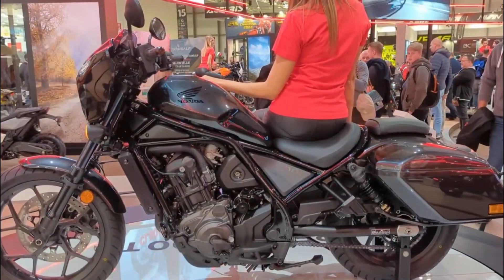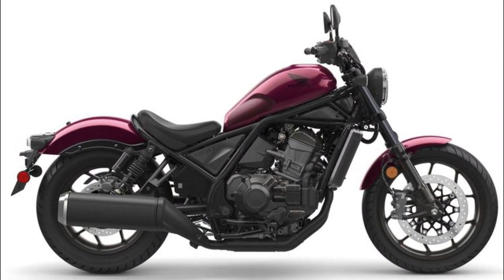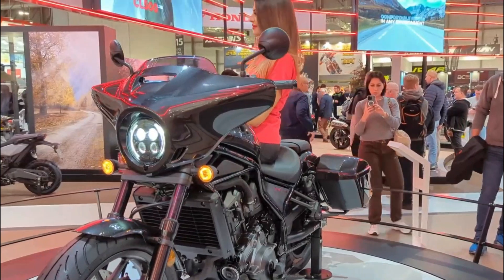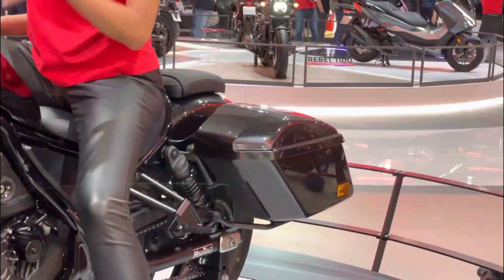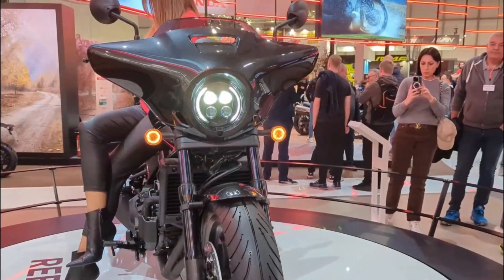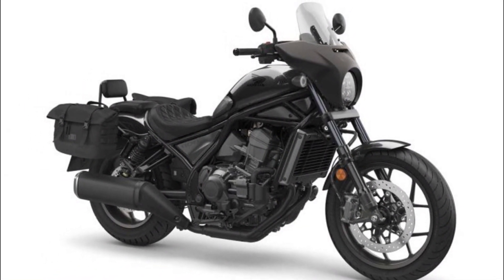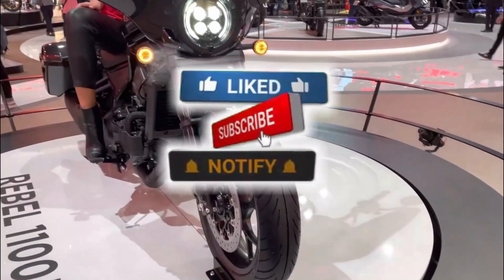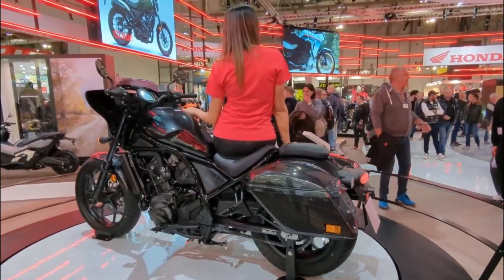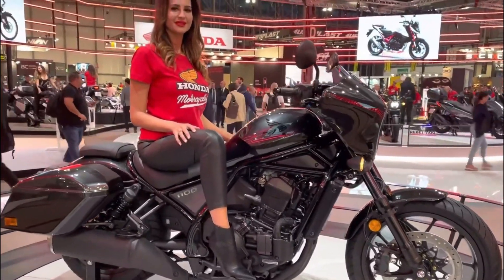The panniers are not yet listed on Honda's website, but we can assume they will be similar to those offered for the Africa Twin, which cost $1,049.95 for a pair. Adding these numbers, we can expect the CMX 1100 Touring Rebel to cost around $11,000 in the U.S. and £10,000 in the UK. In India, the bike is expected to be priced around Rs 12 lakh, though this is subject to change depending on availability, launch date, exchange rates, and taxes.